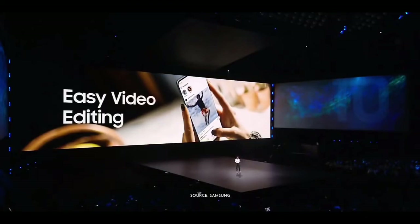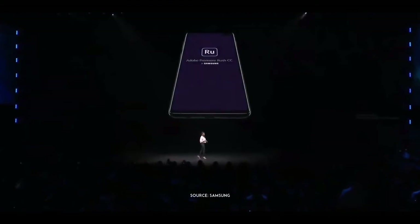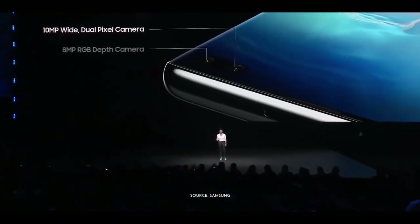The S10 lets you capture memories like never before. But like most things in life, memories are better when they're shared. Sometimes before you share a video on social media, you'll probably want to edit it a little. We're excited to tell you that we've partnered with Adobe to create a version of Premiere Rush optimized for Galaxy smartphones.